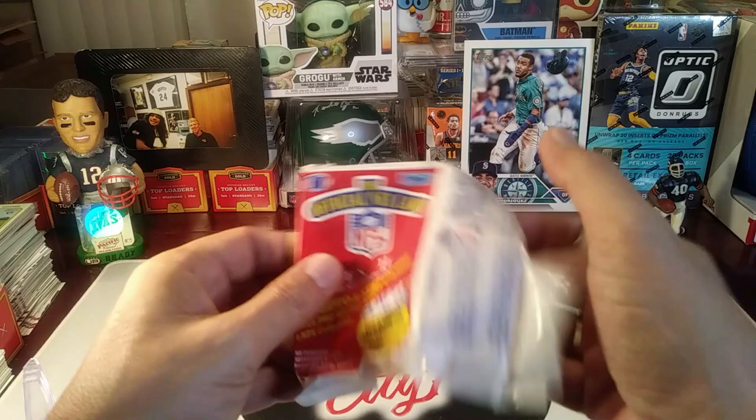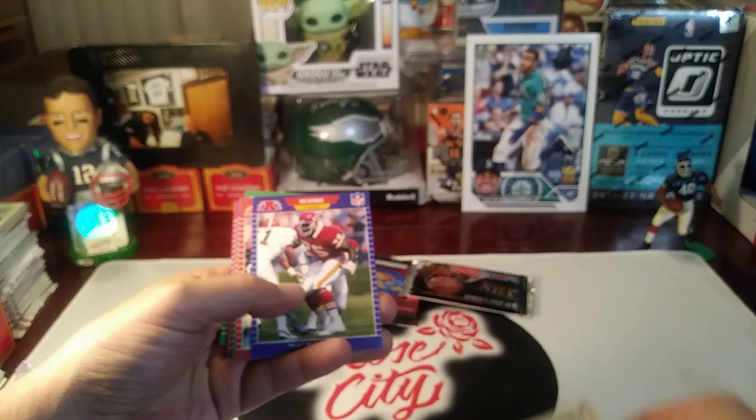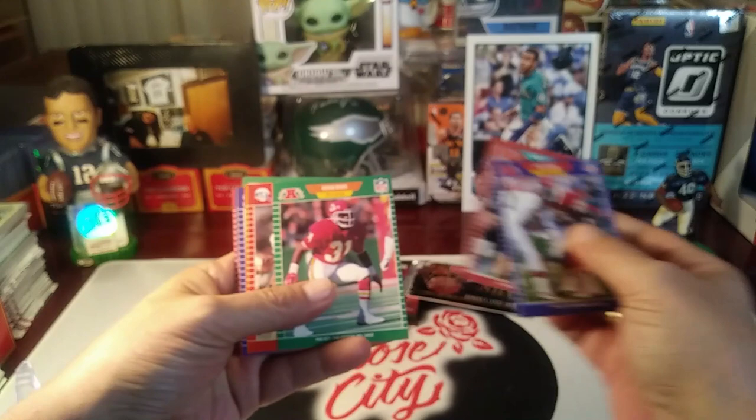In fact, we've gotten most of them — Barry Sanders, Troy Aikman — but we haven't gotten the Deion Sanders, which is also a rookie card in this set.